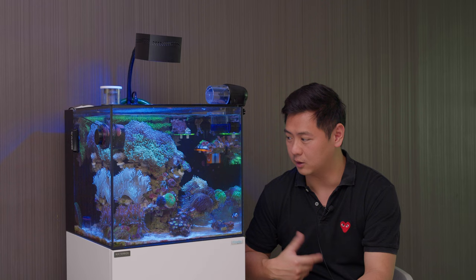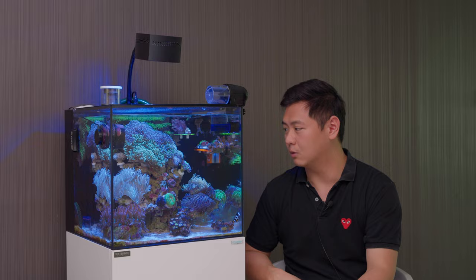He also has some cool equipment that I don't generally see in Singapore, which I was asking him about earlier. We'll take a look at it later, but for now — great tank.